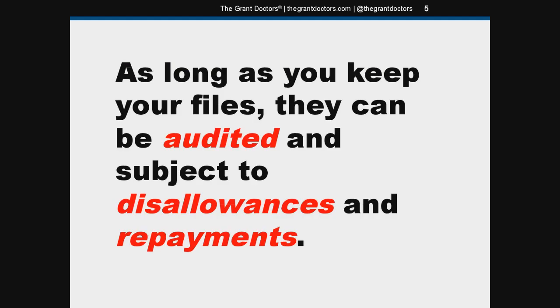This is the key to the record retention window. As long as you keep your files, they can be audited and subject to disallowances and repayments. So if the federal auditors show up after the retention period closes and you've already disposed of your files, there's nothing to be audited and there's nothing the feds can do about it. If there's going to be an audit, the burden is on the funding agency to schedule the audit before the retention period ends and to notify you to save all your documentation.